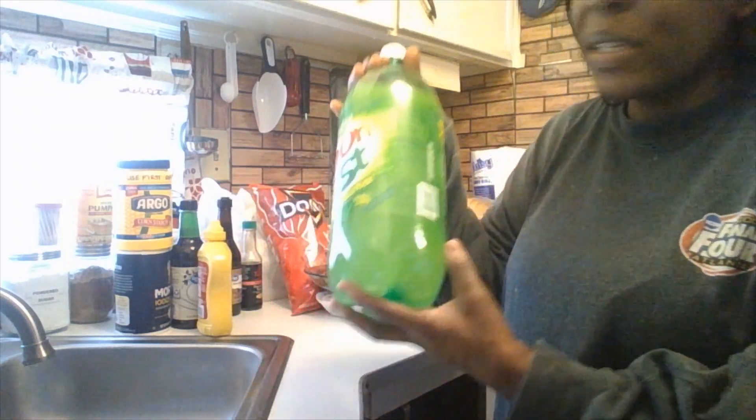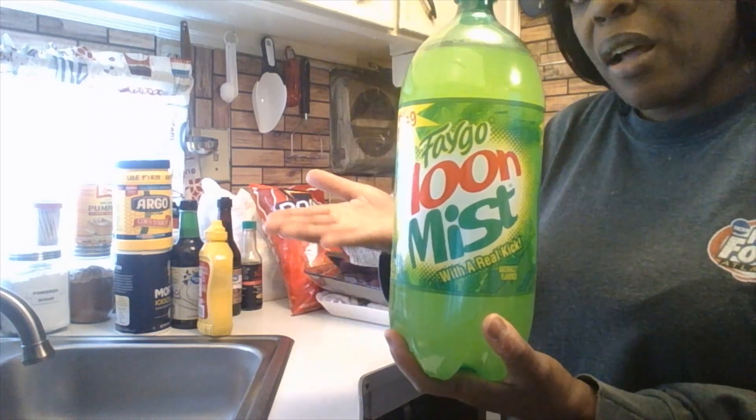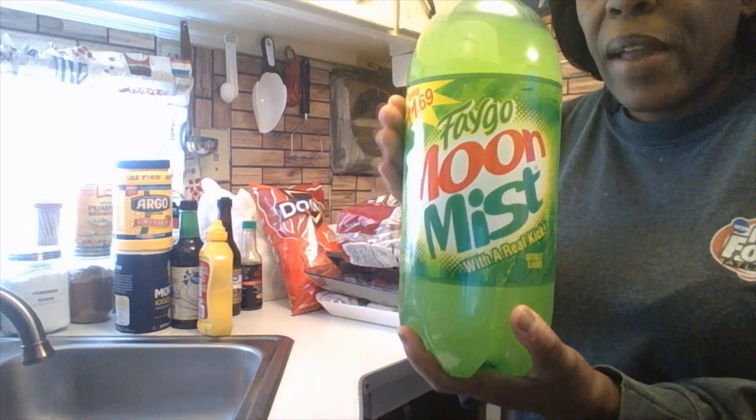I've been trying to find this brand — it's by Faygo, it's called Strawberry Kiwi. I don't know if it's a 2-liter or 1.5-liter. Next time we go inside Walmart or BJ's we'll see if they have that brand because I've been craving it so bad. Leave me a comment below and let me know if you've ever tried that brand. This is mine — I like the Faygo Cola too. Sometimes I switch it up and go back and forth between Faygo Cola and Faygo Moonmist.